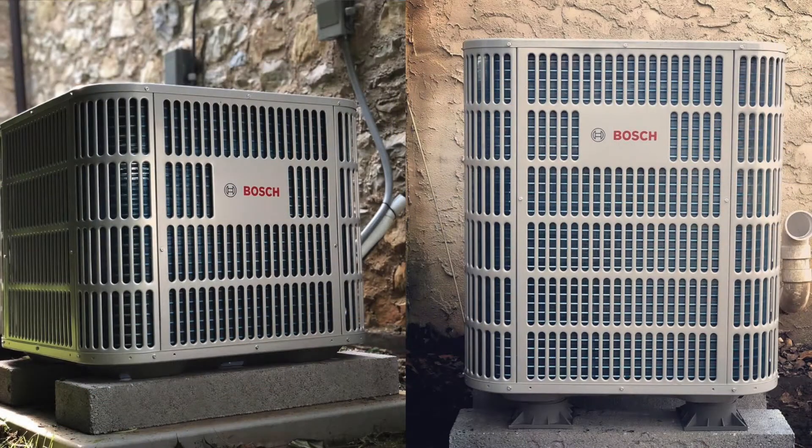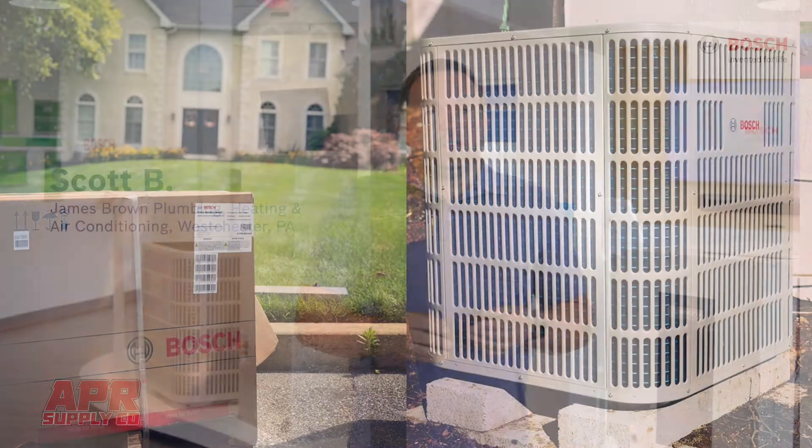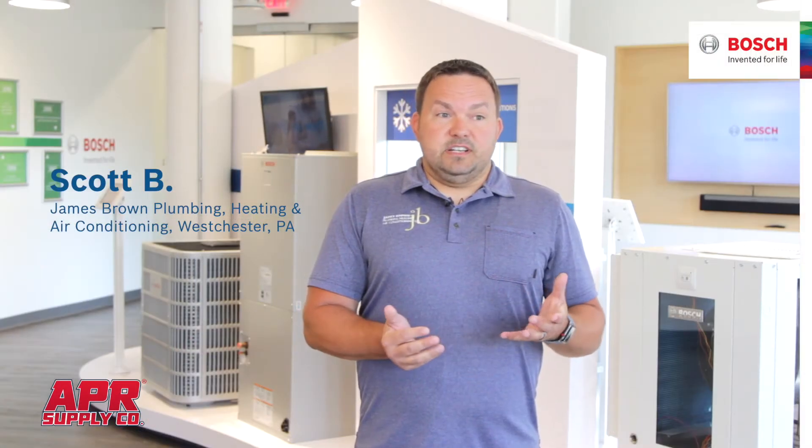Installs with the IDS equipment have been great. The technicians really like it. We know the ins and outs of the operation and the efficiencies, and the noise level — it's just amazing. Bosch is cutting edge all the time.